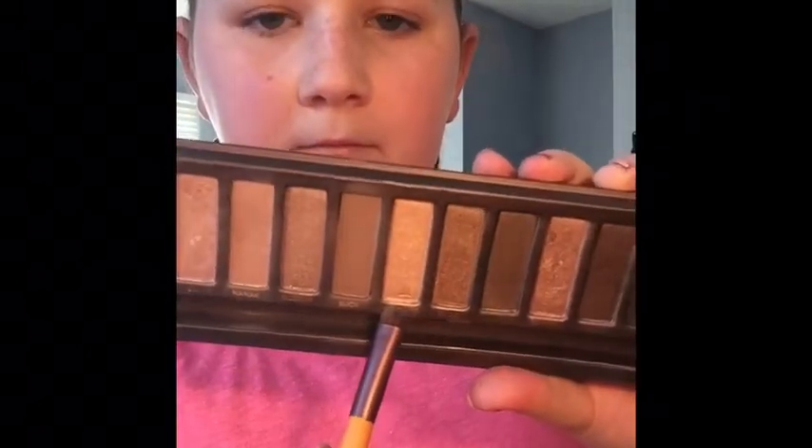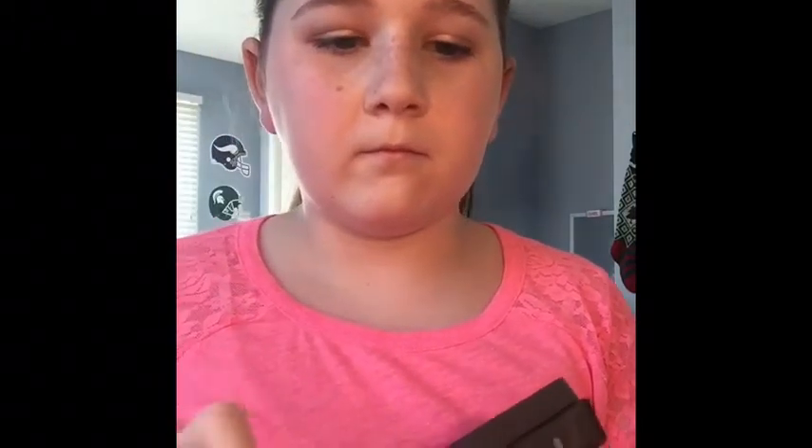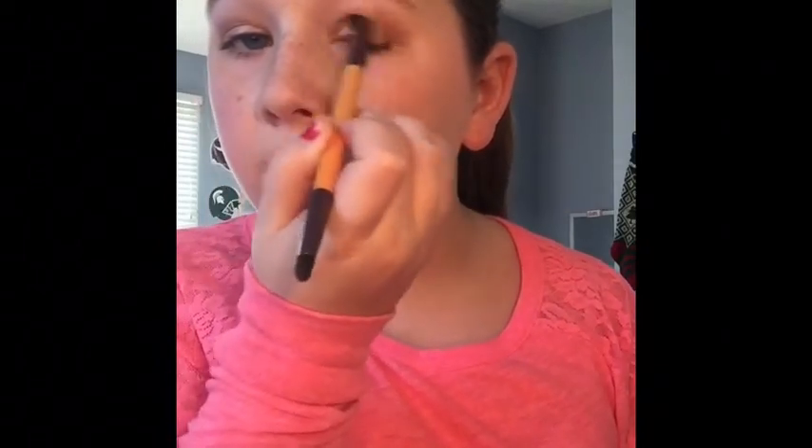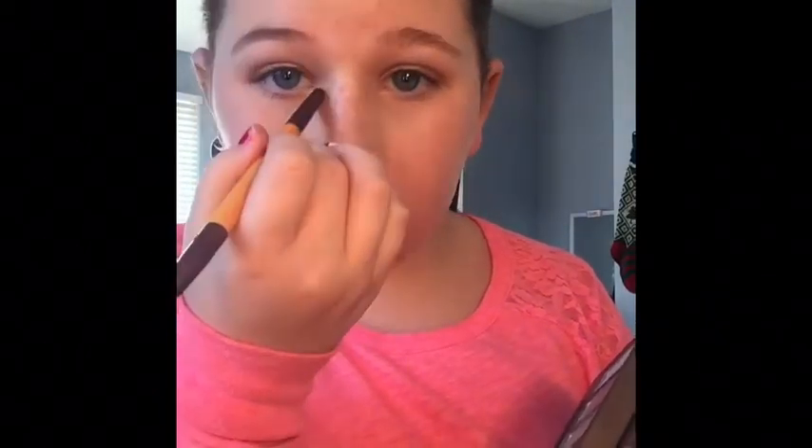Now I'm going onto the eyes and using the Naked palette. I'm using this small shadow brush and taking Half-Baked and putting that all over my lid. That brush is from EcoTools, by the way, and it's a double-ended brush. I'm using the other side and mixing in Naked and Buck, because Naked is too light and Buck is too dark, so I just mix them together to get the perfect crease color for me. You can go darker or lighter depending on what you like. I'm going into the Naked palette again and putting Virgin in my inner corners and on my brow bones to highlight my eyes a little bit more.